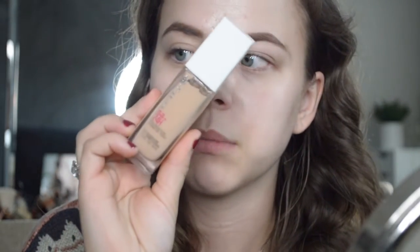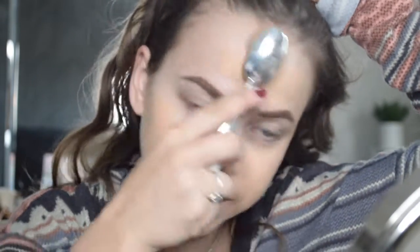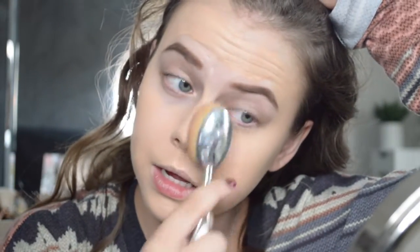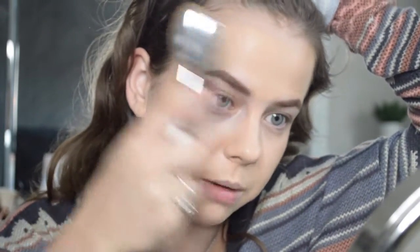I already primed my face, so I'm gonna go ahead and go in with this foundation. This is the Maybelline Superstay 24-hour foundation — I'm in 120 Classic Ivory. This foundation is bomb, I love it, makes my face look so good. It's a little too dark for me right now but we're gonna make it work. It has really good coverage, lasts a long time on your skin, and for the price of it, it is so good. These are all under $10.